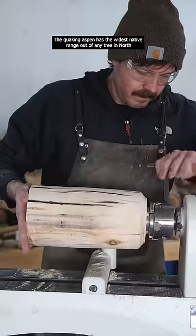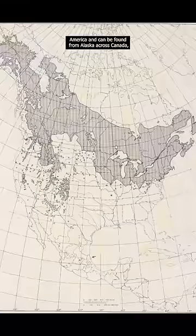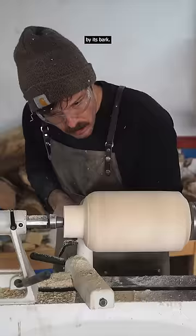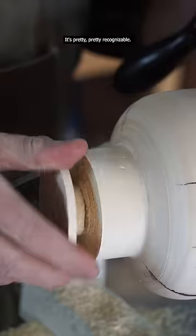The quaking aspen has the widest native range out of any tree in North America and can be found from Alaska, across Canada, throughout the northeastern and western United States, and even parts of Mexico. It's part of the poplar family, and here's how you know what it is — by its bark. It's got white bark with black knots. It's pretty recognizable.